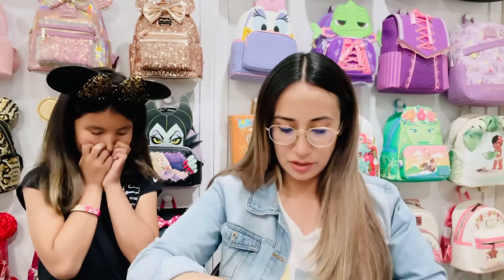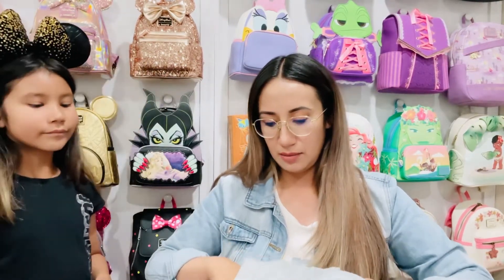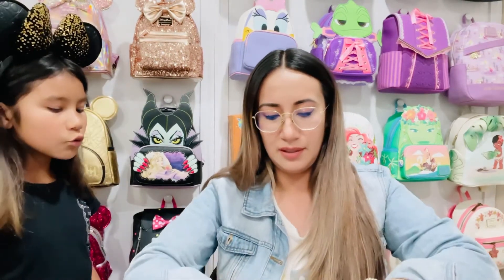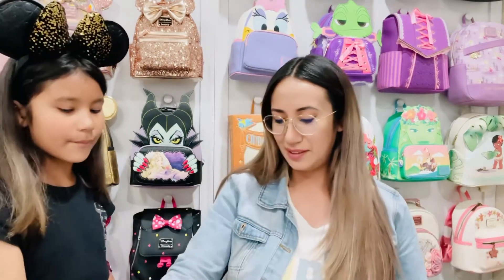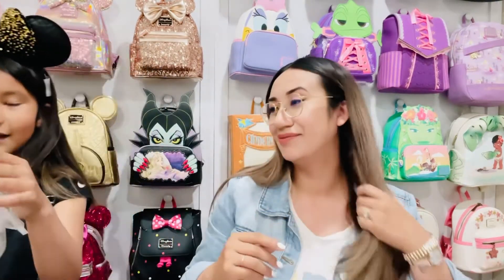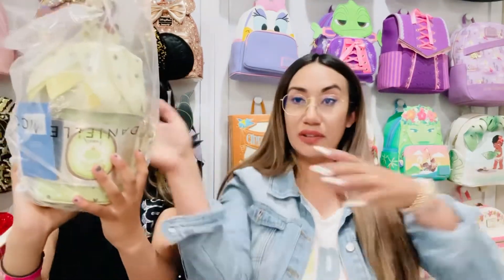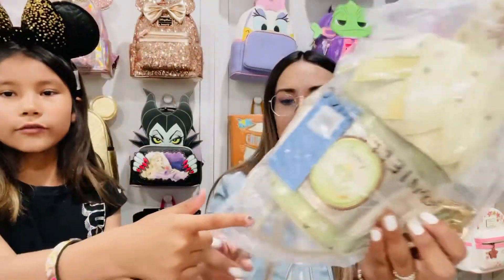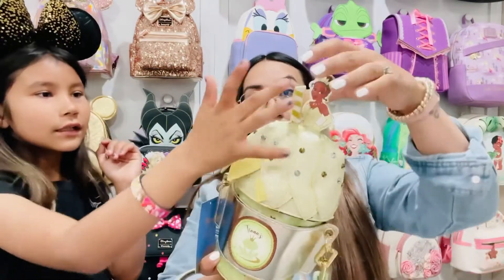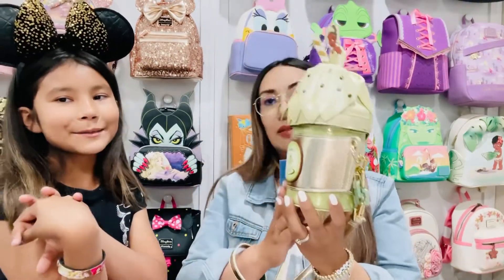Roslyn doesn't want to ruin the stickers, so I'm just going to open it from the side. What do we see? I think I see a bag. We have two things. I think this is a drink — so it's a Tiana bag. There's a little frog there. It's really sparkly with pearls on the little thing. Look at the little straws — it's like a little frappuccino or a boba drink. Isn't it cute?